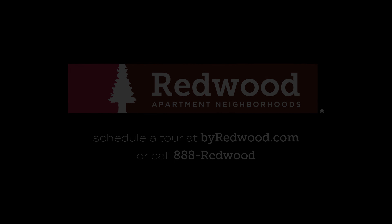With Redwood, you get more than a traditional apartment. You get a home where you can live comfortably, where your pets are welcome, and where you can be confident your unique needs are top of mind. At Redwood, you can finally have the place you deserve. Welcome home.